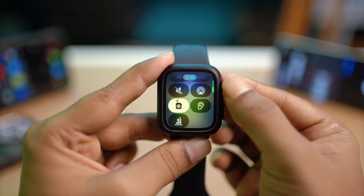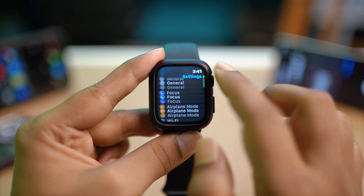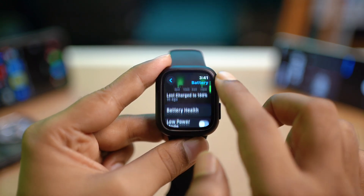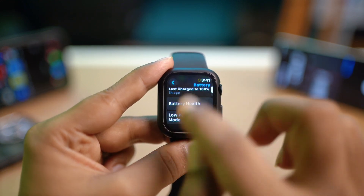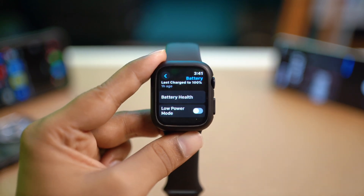Get out of there, open up your Settings, and scroll down to Battery. Select Battery and scroll down to make sure to turn off Low Power Mode. If you have Low Power Mode enabled, it will cut out all the notifications from being received on your Apple Watch.